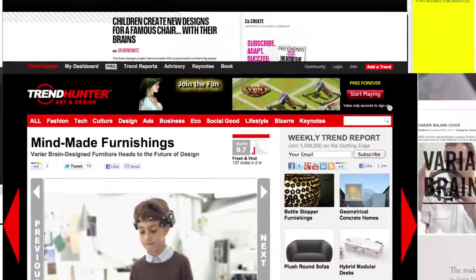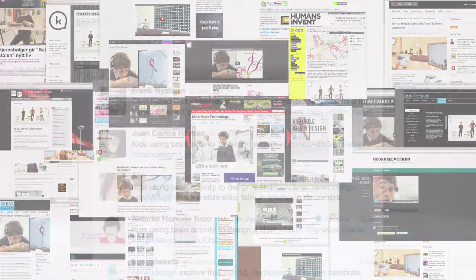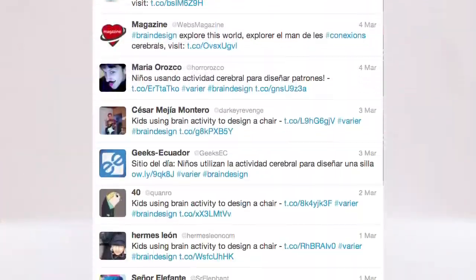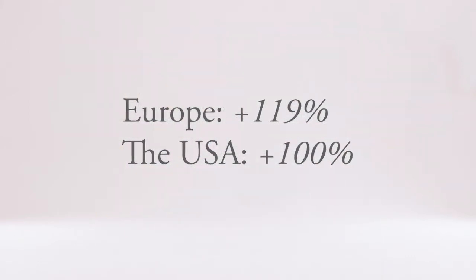An online PR strategy targeted relevant blogs and websites, and people shared it through their social networks. So far, the sales numbers have more than doubled compared to the same period last year. And all this with no media investment.